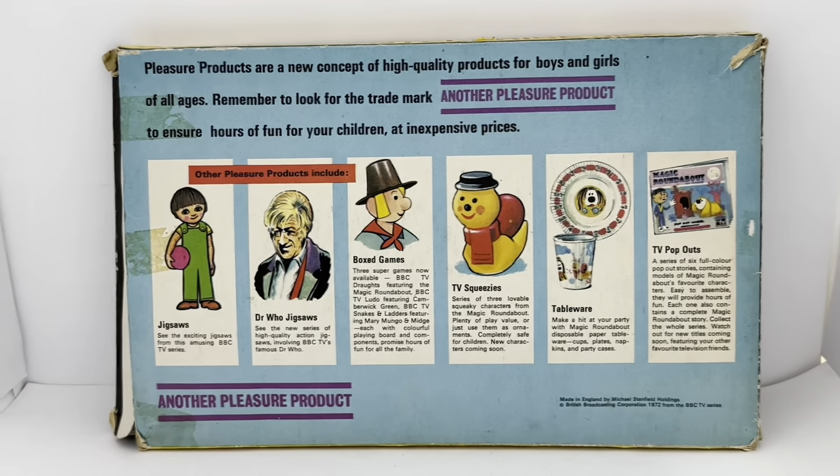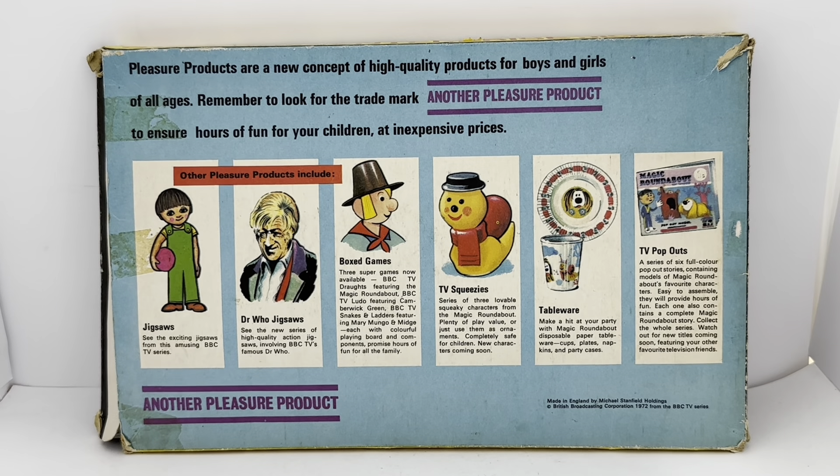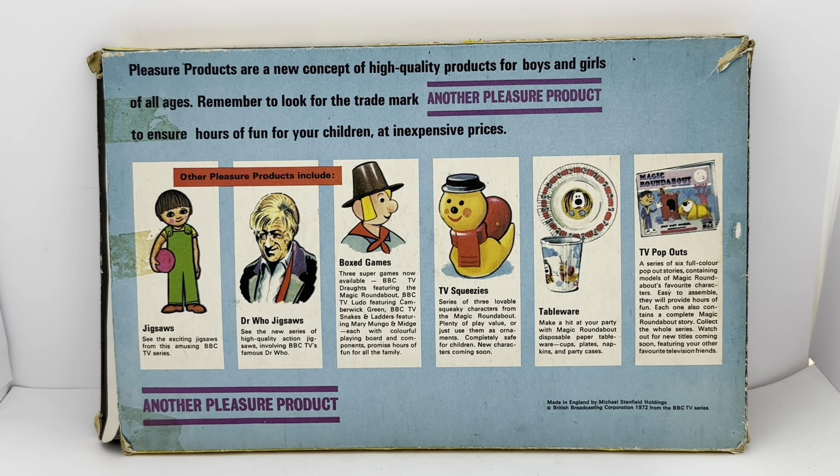Turning the box around to the back — it's pretty much the same as all the Pleasure Product boxes. It says: Pleasure Products are a new concept of high-quality products for boys and girls of all ages. Remember to look for the trademark 'Another Pleasure Product' to ensure hours of fun for your children at inexpensive prices. Other pleasure products include jigsaws — see the exciting jigsaws from the amusing BBC TV series. Doctor Who jigsaws: see the new series of high-quality action jigsaws involving BBC TV's famous Doctor Who.